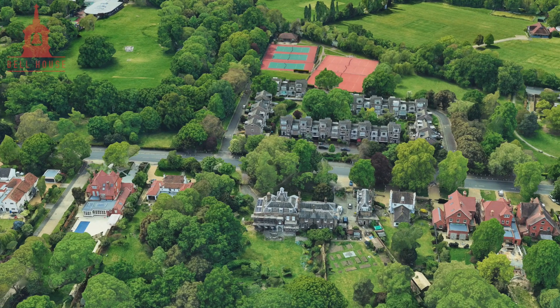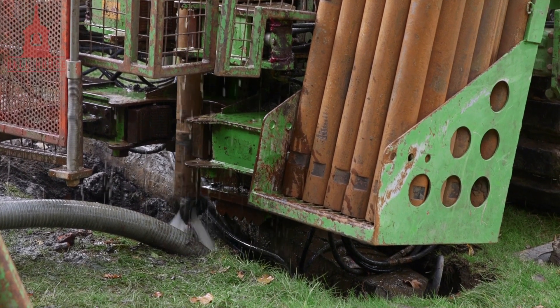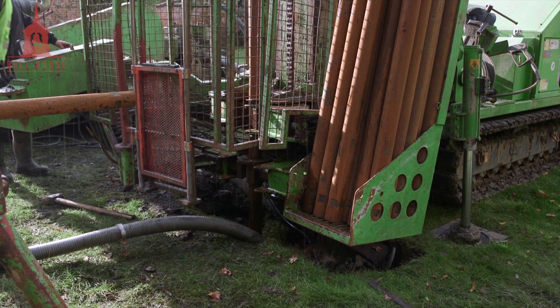We had the unexploded ordnance issue at Bell House because we knew there had been a strike — there was a record of a strike during the Second World War in the front garden, no less. So we had to have somebody on site while we were drilling. For the first 10 metres or so of each borehole, we had to drill a metre or two, withdraw the drill, put in a test rig, check for anything that might be in the ground, then put the drill bit back in again, drill another couple of metres, and test again.